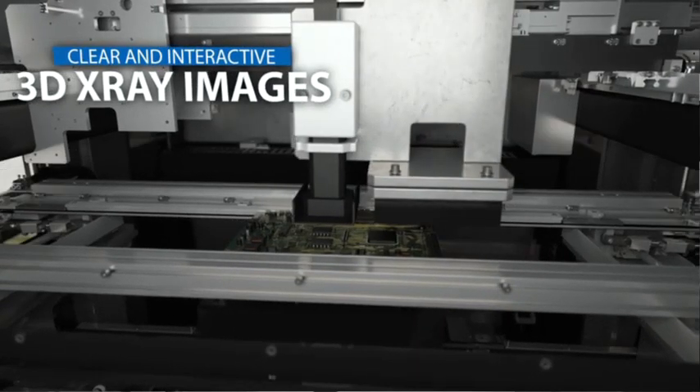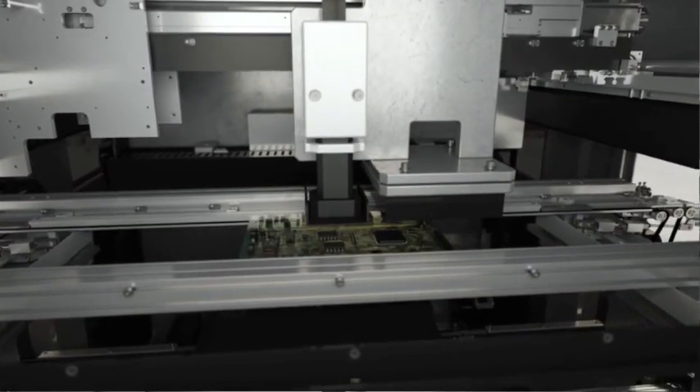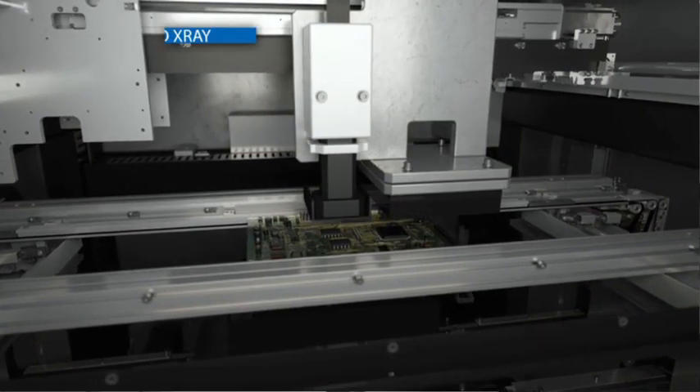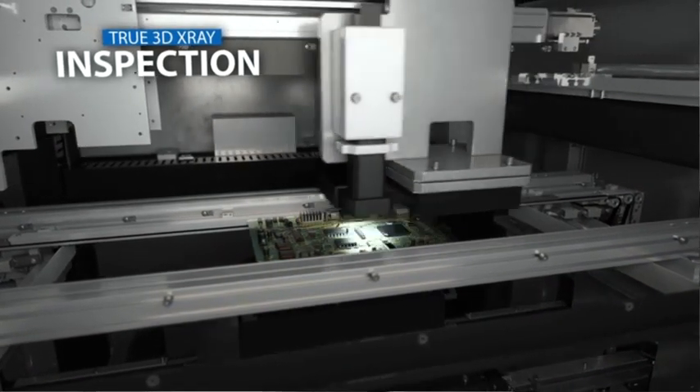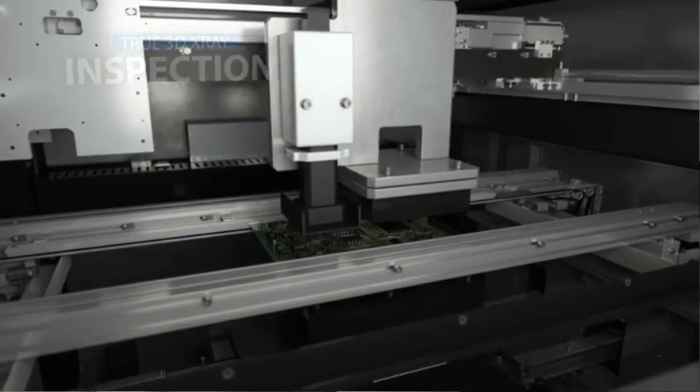On today's most critical devices, as we continue to look towards the future, it's clear that CT-AXI is prevailing as crucial inspection technology for manufacturers to remain competitive and capable of producing reliable, high-quality products.